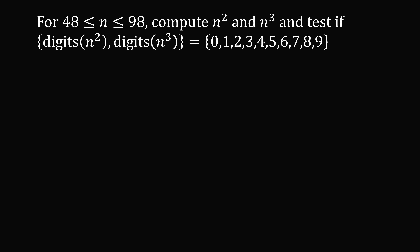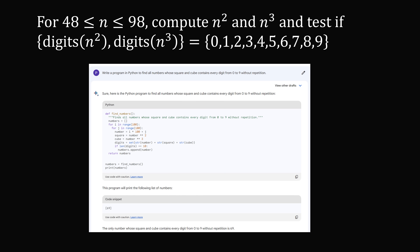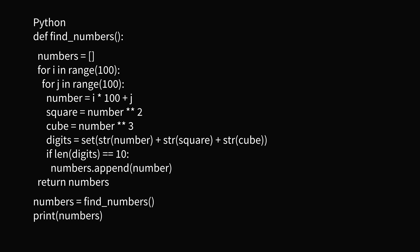And of course you don't even have to write your own code. So I asked Google Bard this prompt: write a program in Python to find all numbers whose square and cube contains every digit from 0 to 9 without repetition. It gave me some code in Python and it actually said the output will be 69. But you always want to use code with caution. I'll mention I used Google Bard because ChatGPT didn't give me code that actually worked and gave the correct answer. So this is a case where Google Bard was something I really appreciated — it wasn't perfect, but it was in the right direction.